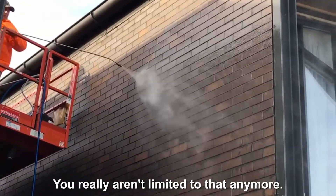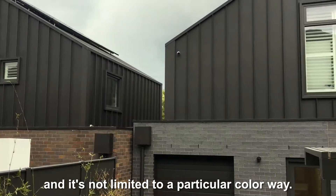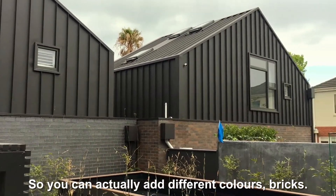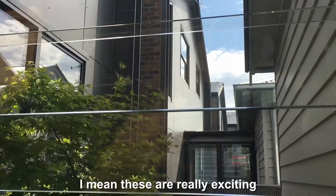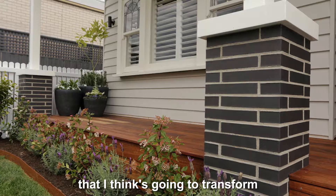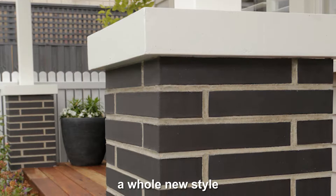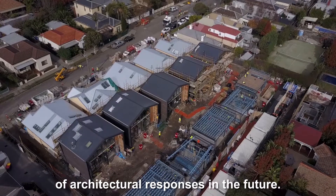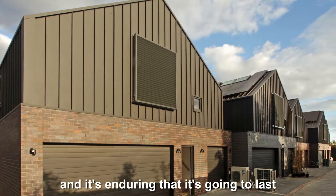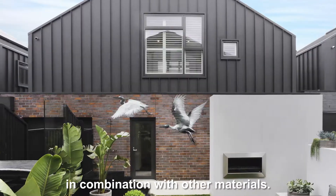You really aren't limited to that anymore — to the extent that you can actually create a blend of bricks, and it's not limited to a particular colour palette. You can add different colours, different styles. These are really exciting new trends in bricklaying and the use of brick in buildings that is going to transform and inform a whole new style of architectural responses in the future. It's an enduring product, and it's enduring in that it's going to last and stand the test of time in combination with other materials.